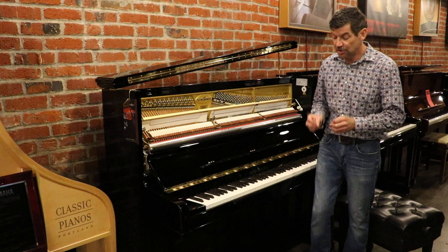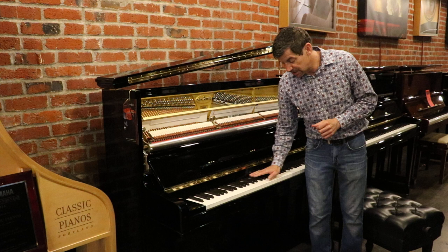It has special key tops that are a synthetic, man-made ivory and also have the feel of ivory and ebony.